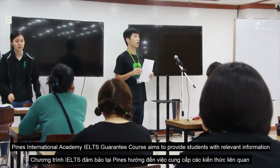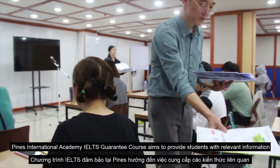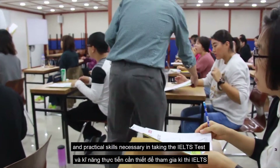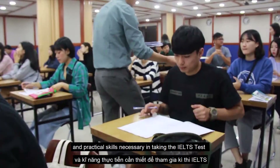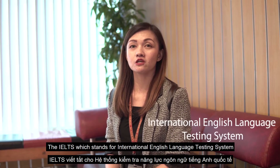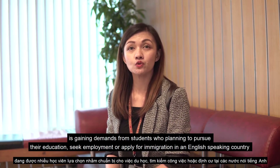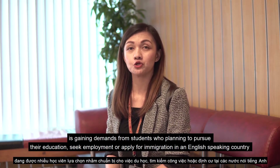Pines International Academy IELTS Guarantee Course aims to provide students with the relevant information and practical skills necessary in taking the IELTS test — a globally recognized test of English language proficiency. The IELTS, which stands for International English Language Testing System, is gaining demand from students planning to pursue their education.